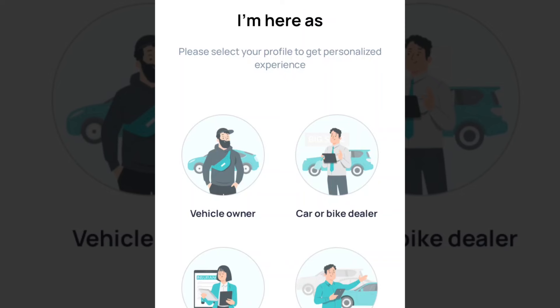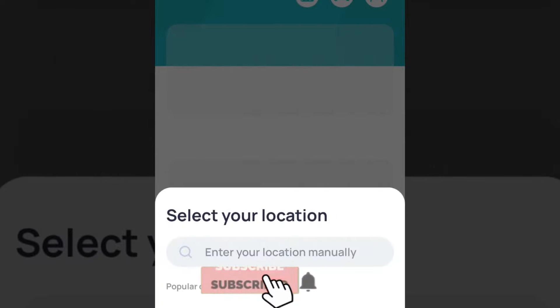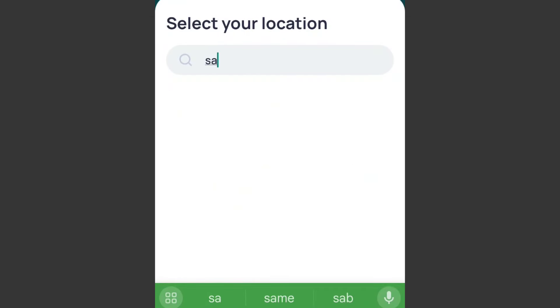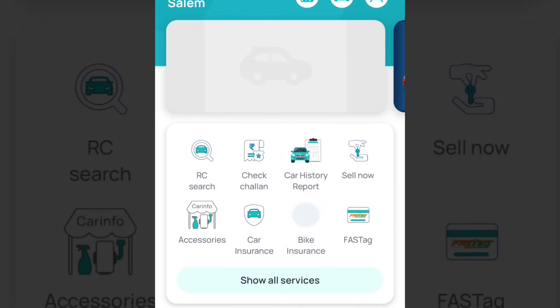This is the app interface. If you want to buy a car, there are options available. There are 4 options here. You can download, select, and open the app. You can log in and open this app.